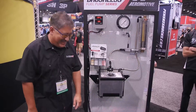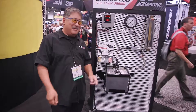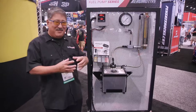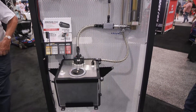What's exciting at Aeromotive this year? The thing that's gotten me most pumped is the new brushless fuel pumps. I've been waiting for these to come out for a year. What a brushless pump is — instead of using an armature and all that to break the field, it does it electronically.